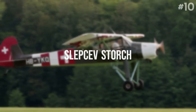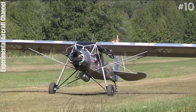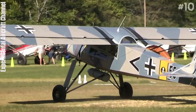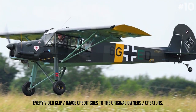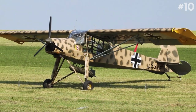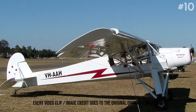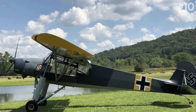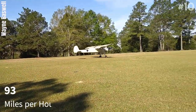Number 10: Slepsev Storch. The Slepsev Storch is a Serbian-type certified kit and ultralight STOL aircraft, designed by Yugoslavian-Australian Nestor Slepsev and currently produced by Storch Aircraft Serbia in several different versions. The ultralight version is a three-quarters-scale replica of the Fieseler Fi 156 Storch of the Second World War, and is supplied as a kit for amateur construction or as a complete ready-to-fly aircraft. It can reach up to 93 miles per hour.